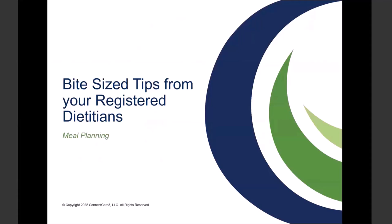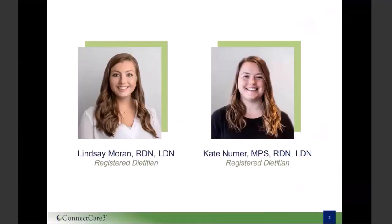Today's webinar is titled Bite-sized Tips from your Registered Dietitians, and we're going to be exploring the topic of meal planning. We're so excited to share information with you that you can apply directly to your current dietary practices. My name is Lindsay Moran, and presenting with me today is Kate Neumer. We are the Registered Dietitians here at ConnectCare3, and it's our job to help you with any and all things nutrition-related.